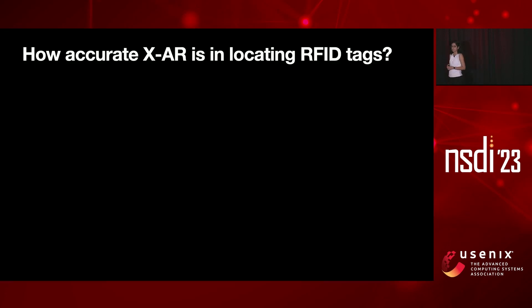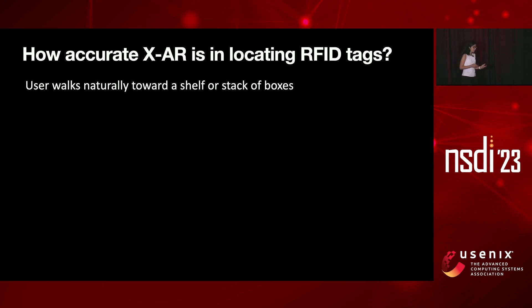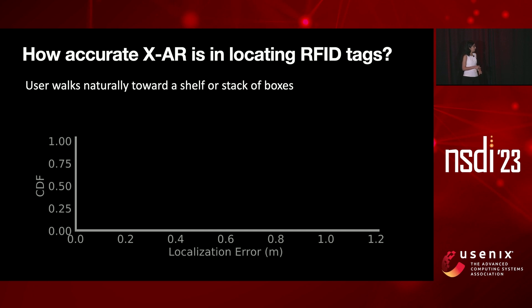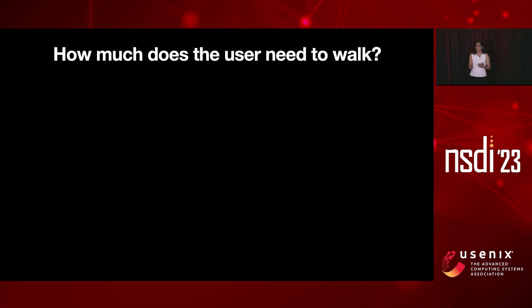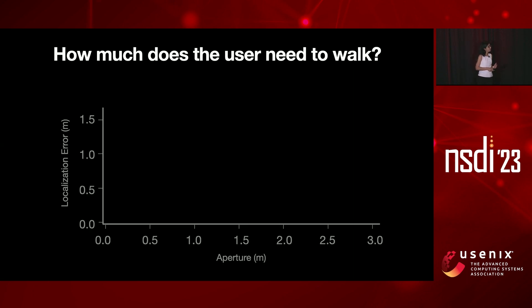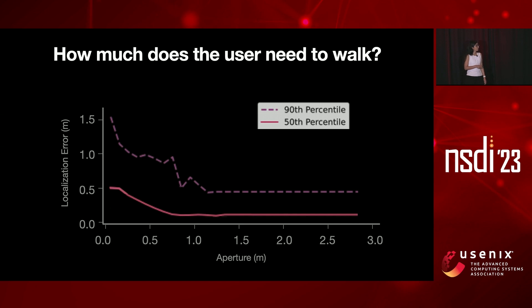Let me tell you how accurate XAR is in locating RFID tags. With a stack of boxes or a shelf, the user tries to find a hidden RFID-tagged item. The median localization accuracy is less than 10 centimeters — enough to locate an RFID tag inside the correct bin or box in a warehouse. Regarding how far the user needs to walk: around 1.2 meters of trajectory is sufficient for both median and 90th-percentile accuracy to plateau at their best values.